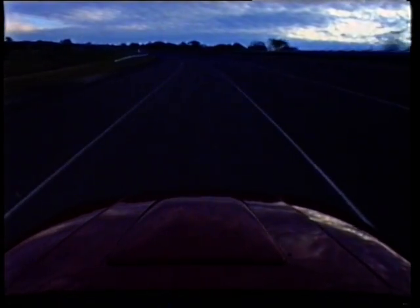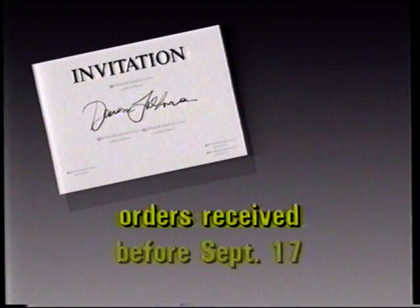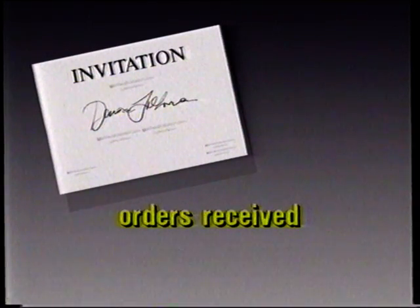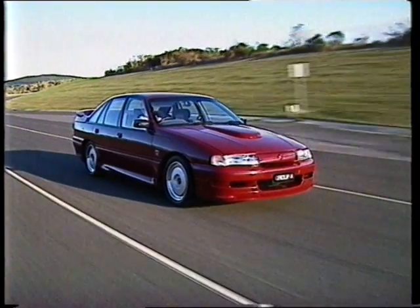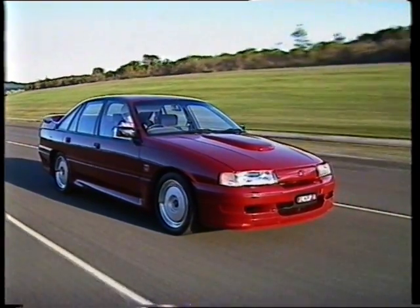This is a true driver's car. This Group A is the last of the line — your last chance to invest in a classic. For bona fide orders accompanied by a holding deposit received before September 17th, we will immediately dispatch one VIP invitation for you to be our guest at Bathurst on Sunday, September 30th. We will fly you to Bathurst from anywhere in Australia to join Holden at a special Group A owner's function in the Holden Marquee. The new Holden Group A Commodore SS is a truly race-bred road car, offering the refinement and performance that could only come from Holden.